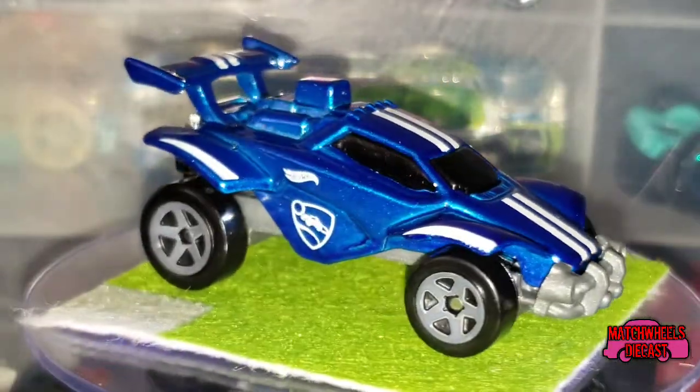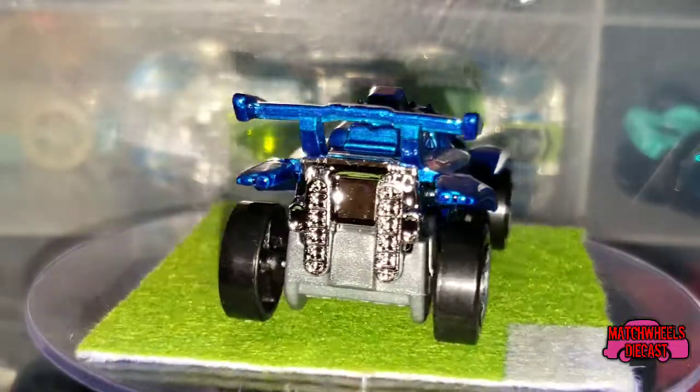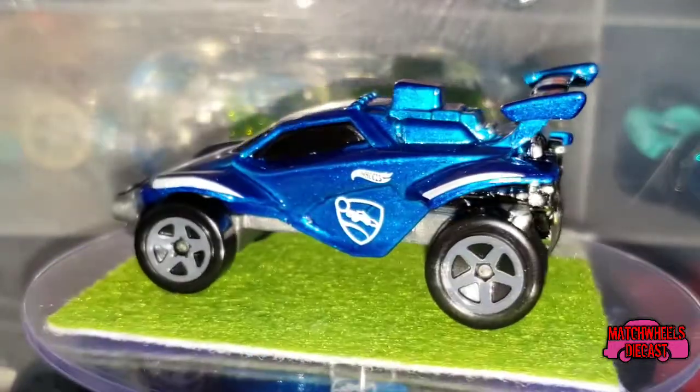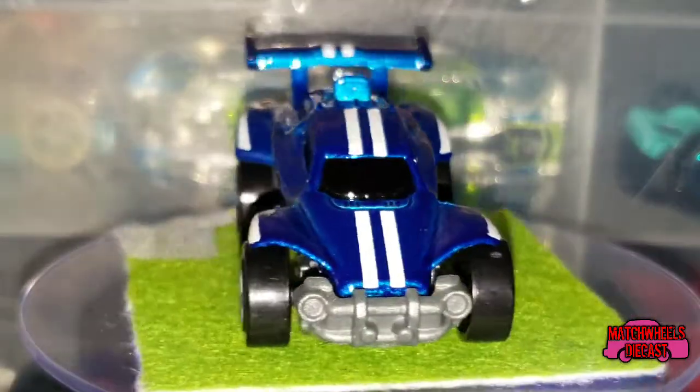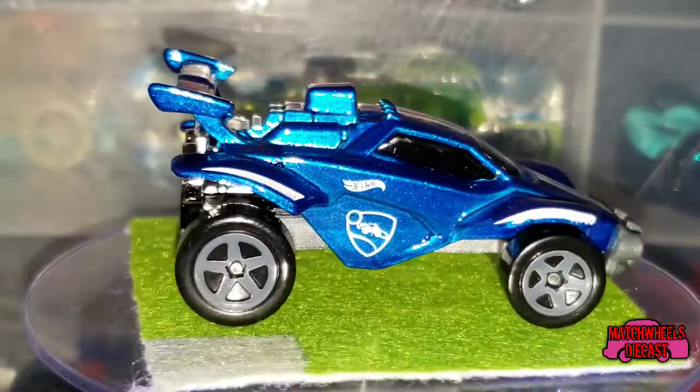As Ben just informed me, this is the default car in Rocket League — so I guess it's the car that you start with. It's got just standard closed five-spoke wheels on it in gray. It pretty much just looks just like the Octane from the game.